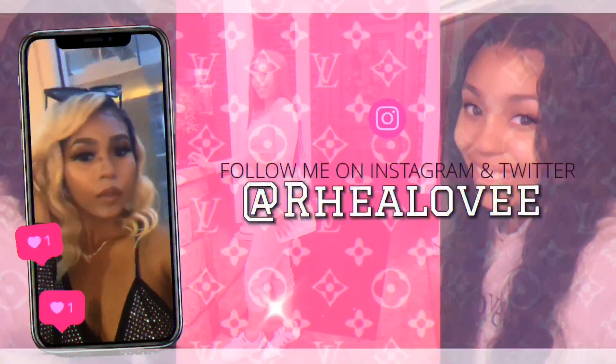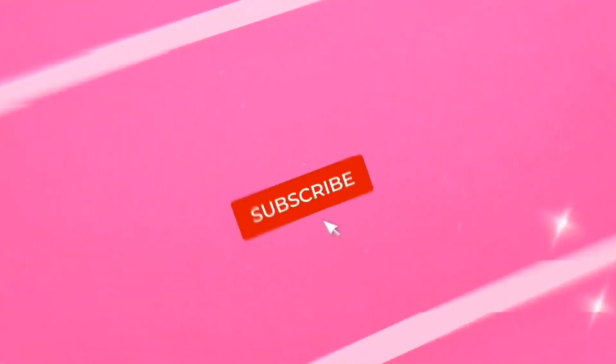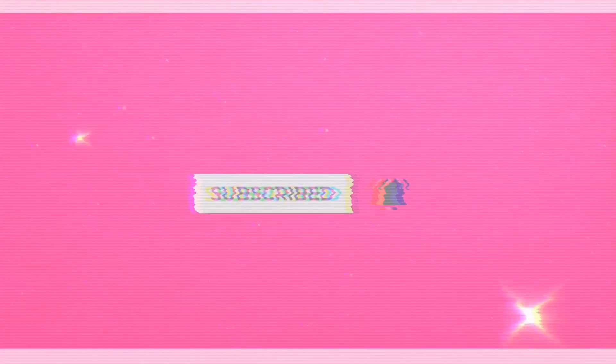Hey YouTube and welcome back to my channel. My name is Ria — if you don't know, now you know. Thank you for clicking and joining this video. In today's video I'm going to give you guys a few tips and tricks on how I keep my room organized. I was always an organized person growing up; I always felt the need to keep my room clean and organized because it makes the room look 10 times better and it just feels good to know where everything is. So with that being said, let's get into this video.